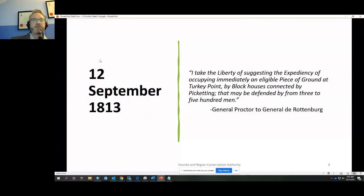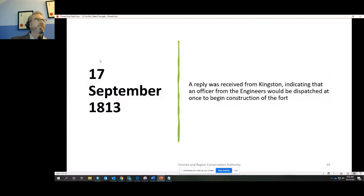The archival evidence for the fort begins in 1813 with General Proctor, who had just lost the Battle of the Thames, reporting: 'I take the liberty of suggesting the expediency of occupying immediately an eligible piece of ground at Turkey Point by blockhouses' — notice the plural — 'connected by picketing, that may be defended by three to five hundred men.' Five days later, he received a response from Kingston indicating that an engineering officer would be dispatched at once to begin construction.